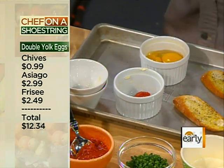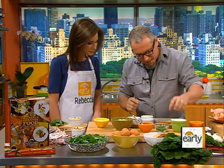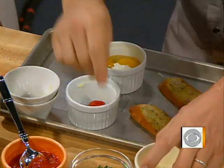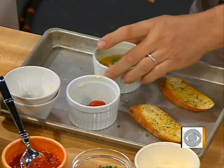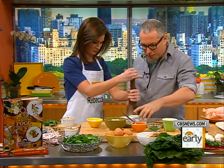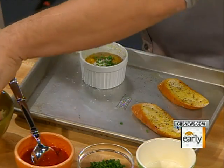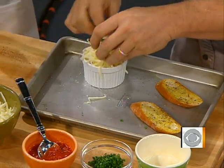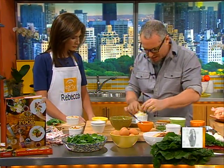The tomato sauce can be straight from a can or something you make on the side — whichever you prefer. It's very simple. We're going to hit it with a little touch of cream, some chives, a little salt and pepper. Then we top it off with a good amount of asiago cheese — something with a little kick, a little bite, a little saltiness.